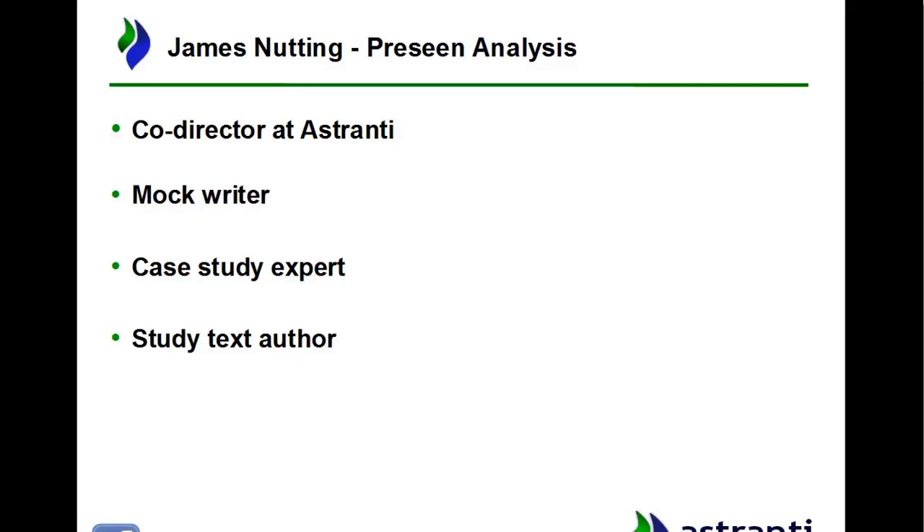The case study exam started back in 2015 and ever since then I've been involved in one way or another with pretty much every pre-scene and case study — at the operational, management, or strategic level. I've been involved in pretty much every one since its inception. So I know a lot about how the case study works, how the pre-scene works and how it sets itself up for the exam.